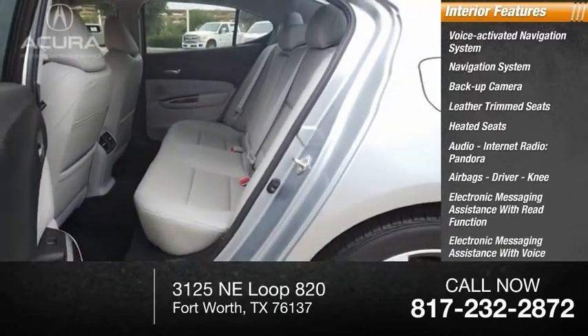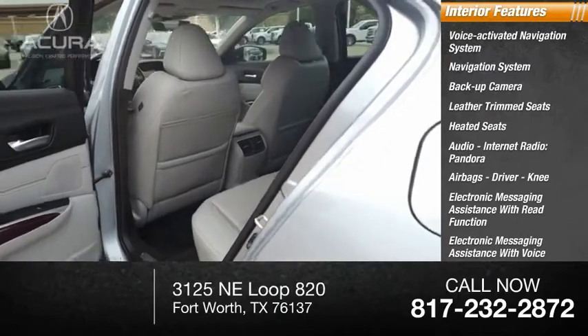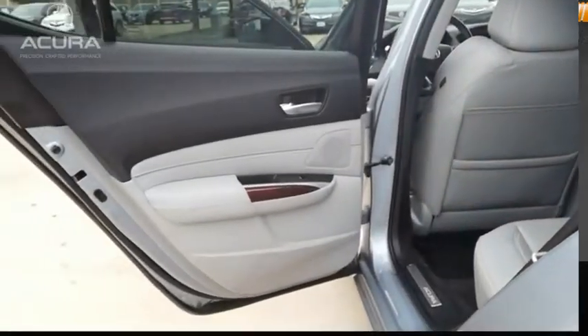Electronic messaging assistance with voice recognition, audio, internet radio, AHA. Come see the car for yourself.